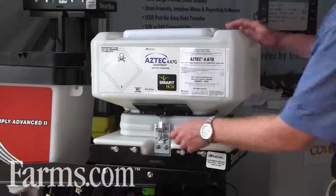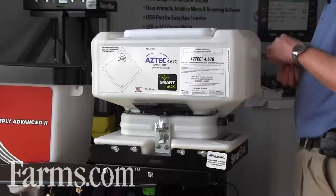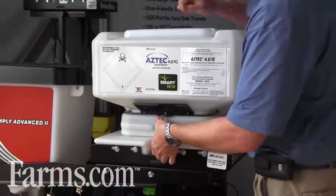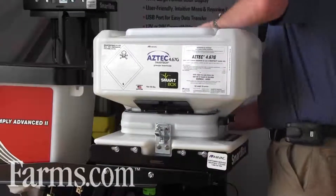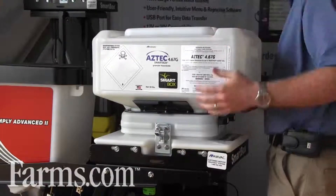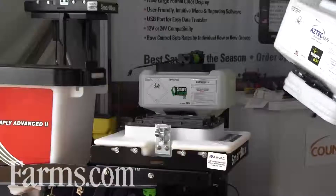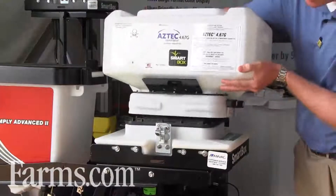The SmartBox system is a totally enclosed insecticide system that will allow you to use insecticides in a very safe manner. The product comes packaged in these plastic boxes, so there's no boxes to pour or bags to pour. We just mount the box on — there's zero contact with the insecticide.